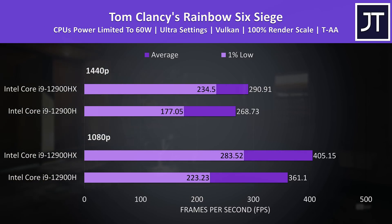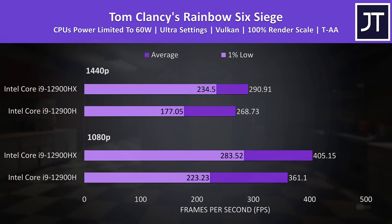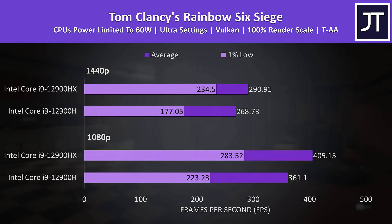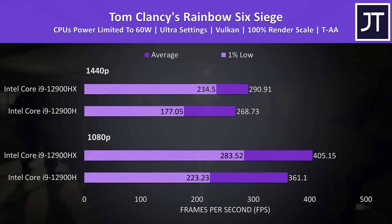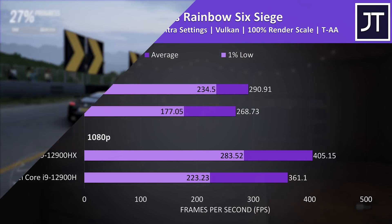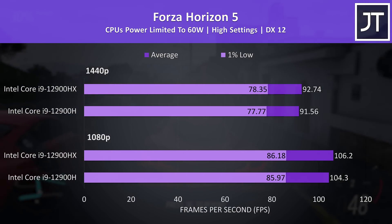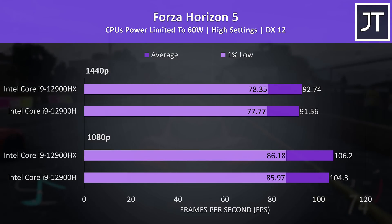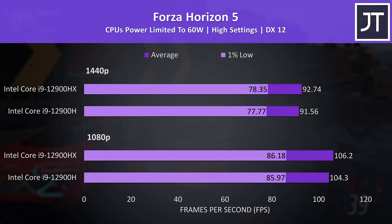Rainbow Six Siege had an even larger difference — the HX chip was reaching a 12% higher average FPS at 1080p and 8% higher at 1440p. The 1% lows in particular seemed to have a nice improvement, so fewer dips with HX. I doubt it's the gains we're seeing from the extra cores and threads — I'd put my money on it being that HX offers 30MB of cache while H has 24MB. Again this doesn't seem to matter in some games like Forza Horizon 5, where we're only seeing a 1–2 FPS difference between the two processors, within the margin of error range.